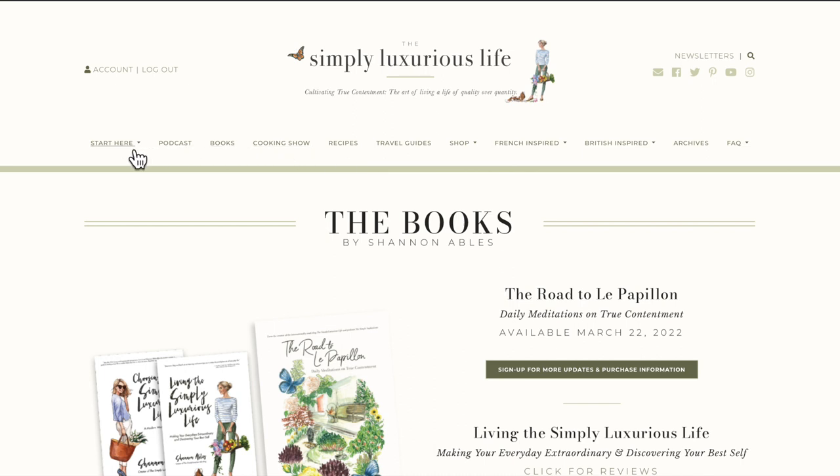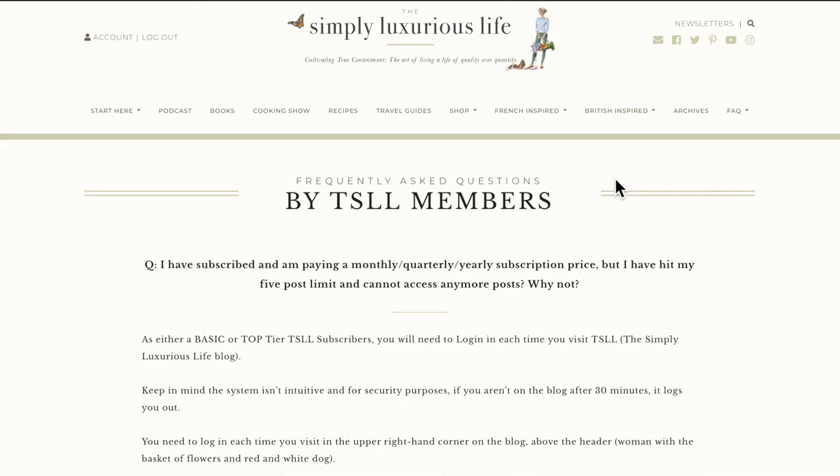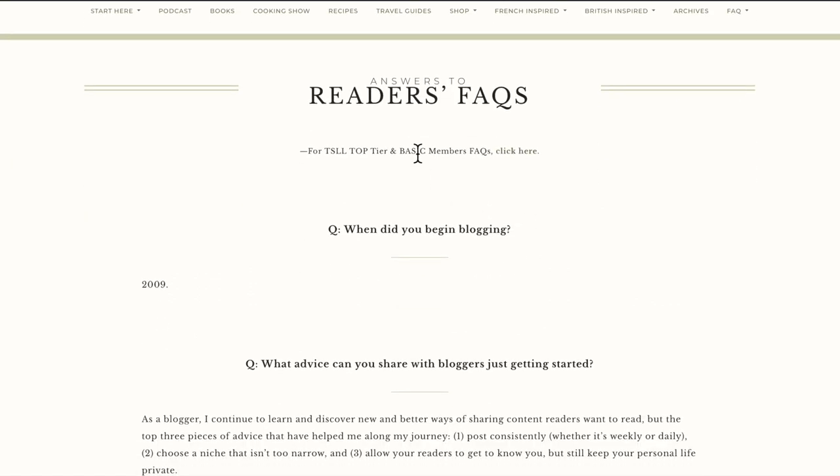The podcast and start here page with introductions are available in the menu. I'm really excited about making sure the FAQ page is very clear to find. There's an FAQ for everybody and an FAQ for members of the blog who are either basic or top tier. If you have any questions, click on either one — I've answered everything that has ever come my way. You can also find these in the footer.